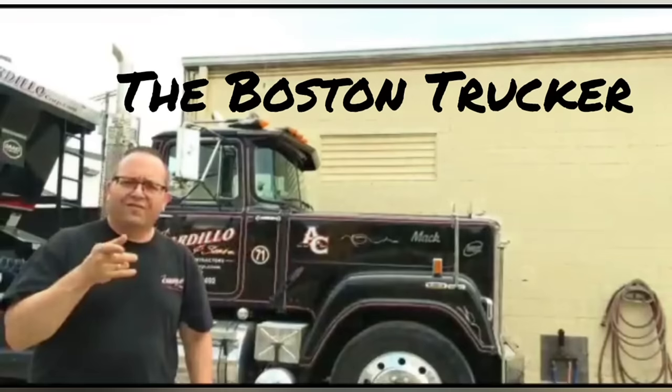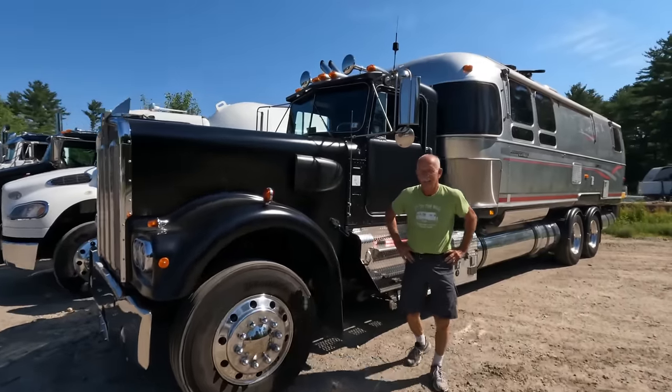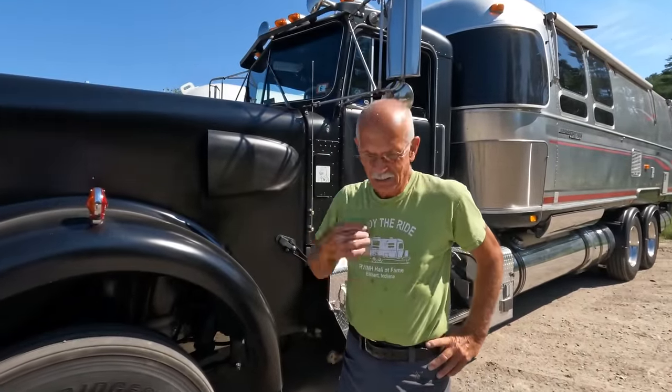The Boston Trucker here, welcome to my channel, I hope you enjoy it. I'm standing here with Charlie Nichols. How are you today, Charlie? I'm good. What brings you to the truck show?